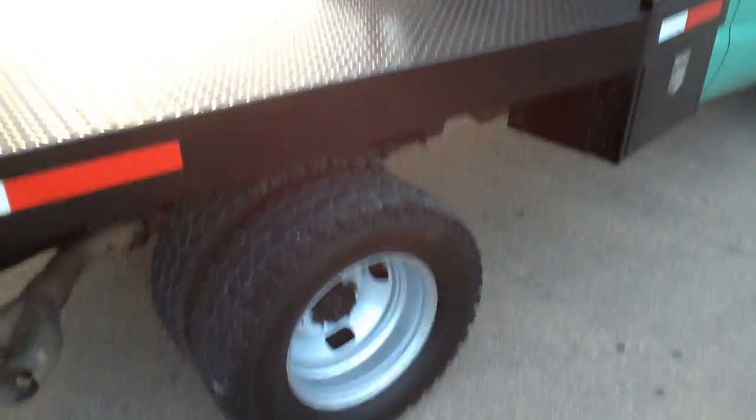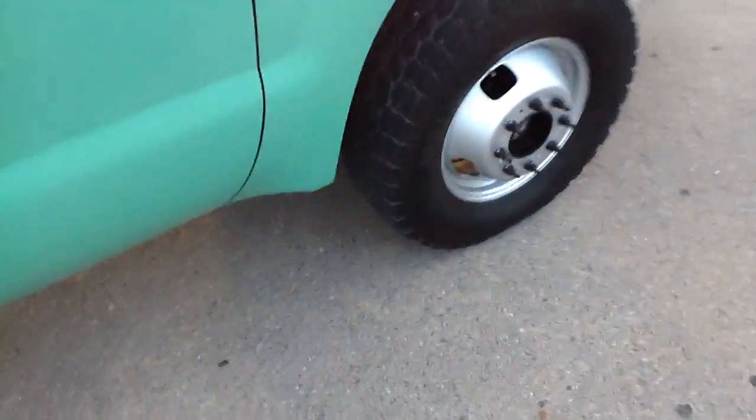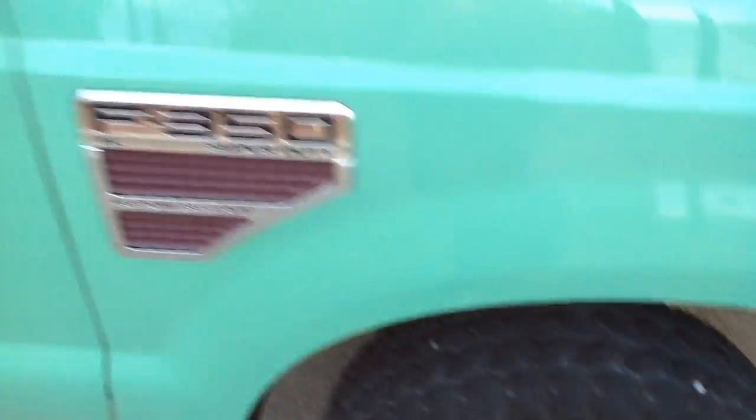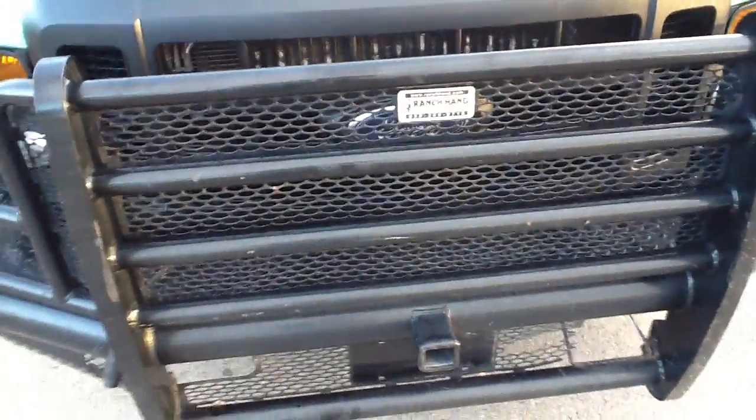Nice storage cabinets on the side there. The interior is vinyl — called medium stone — with black vinyl floor. It's in nice shape. It's got the owner's manual for it. It's got a big ranch hand cow catcher on there.